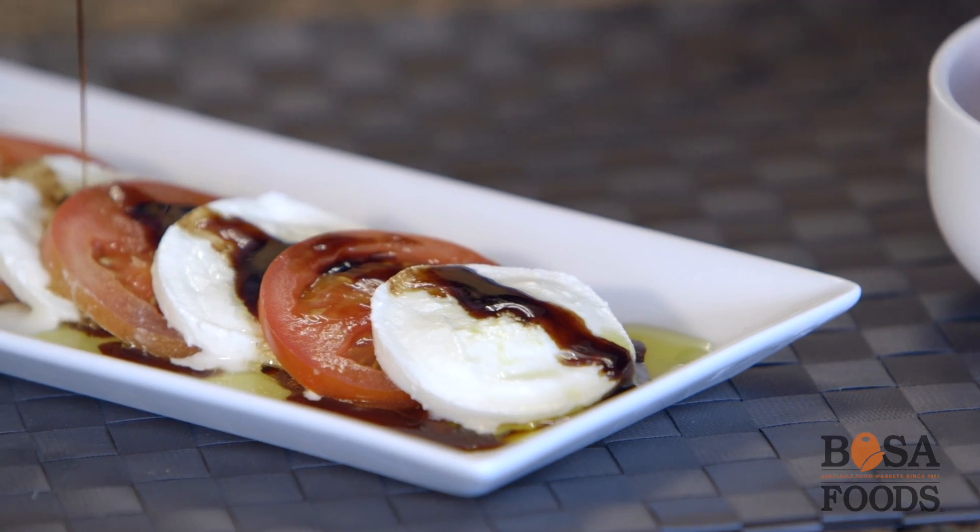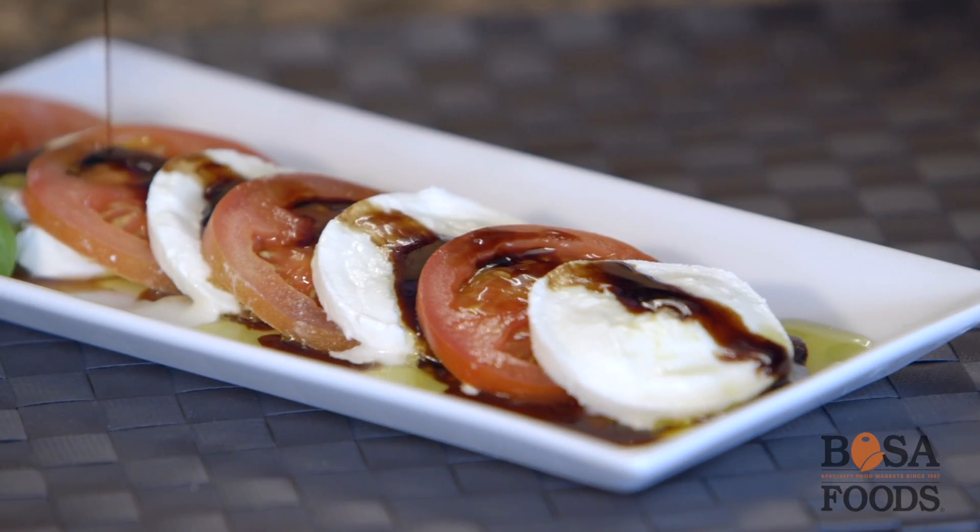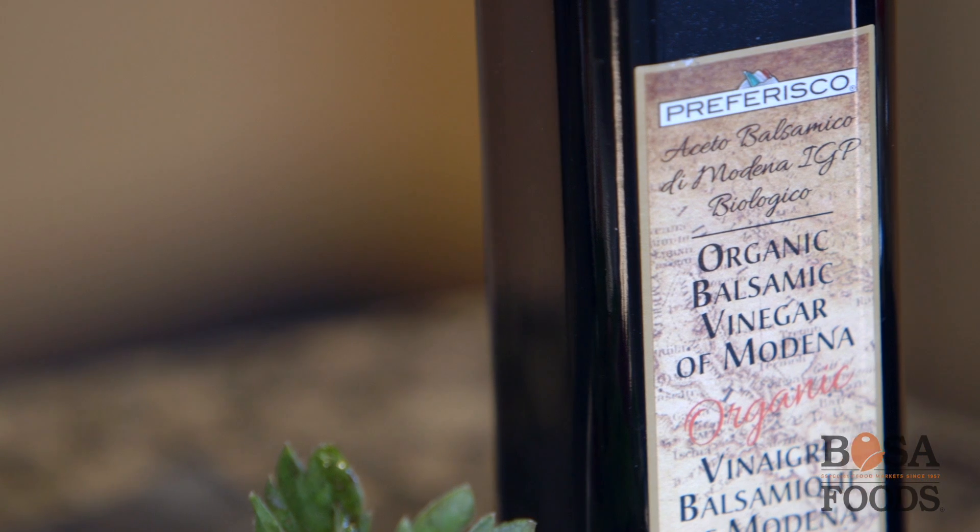After cooking the grape juice, it's on its way to becoming balsamic vinegar. The next stages involve testing to ensure correct sugar content, then filling wooden barrels with the must.